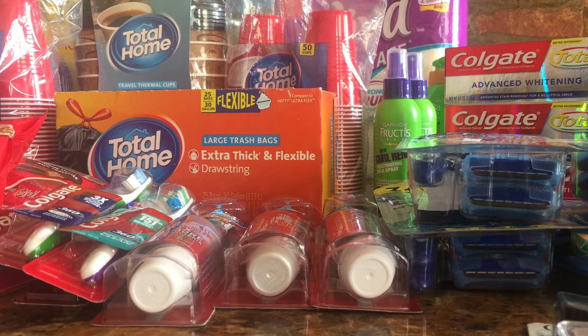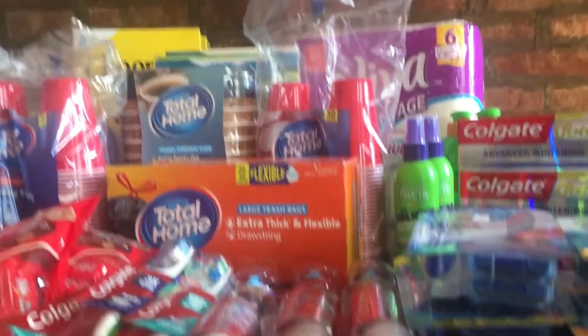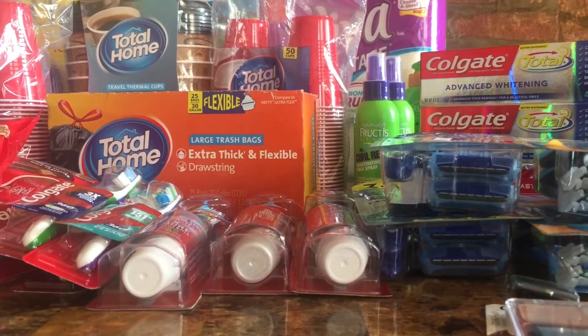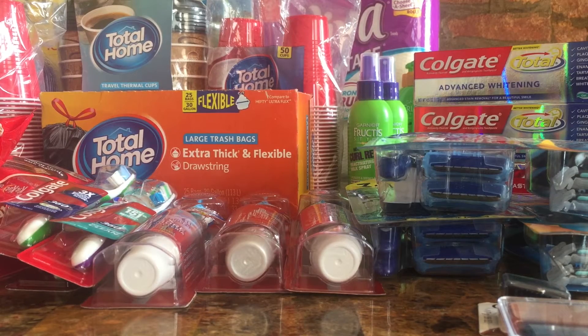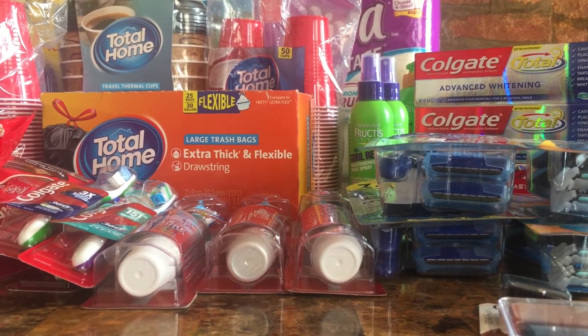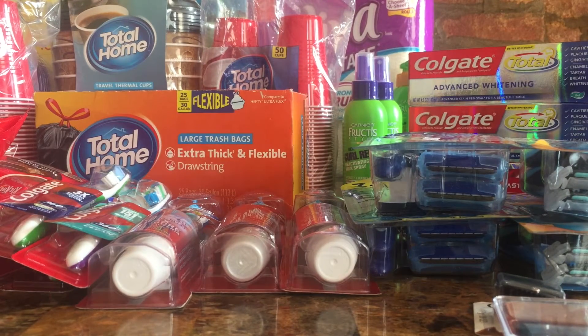Hi everyone, it's Katherine with Coupon Cart Club. I'm here with a haul I did at CVS — as you can see, it's a little bit of a big haul. I don't recommend everybody pick up all these items, but I'm just going to go over the deals I did pick up. You can hear the baby in the background — say hi to Ben!